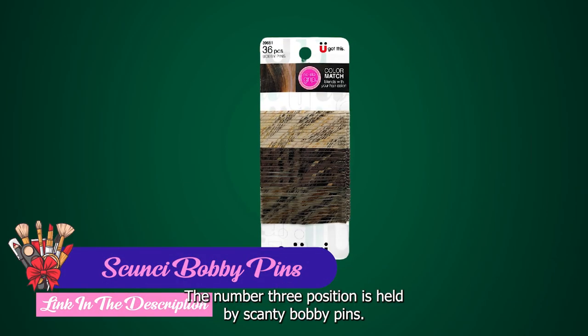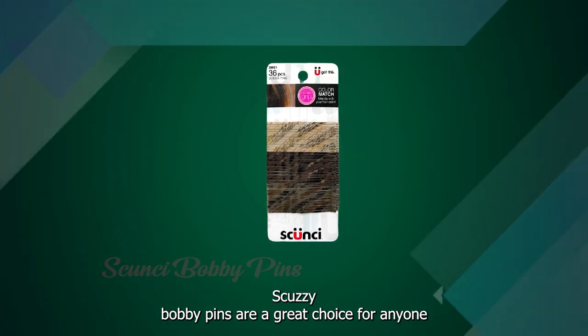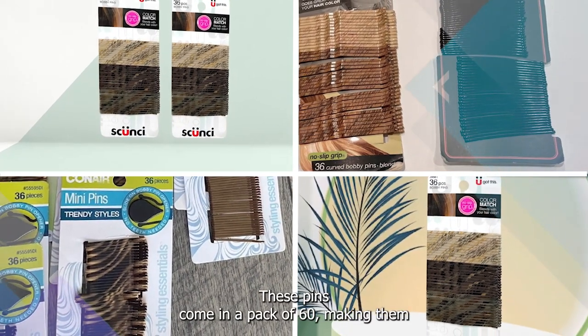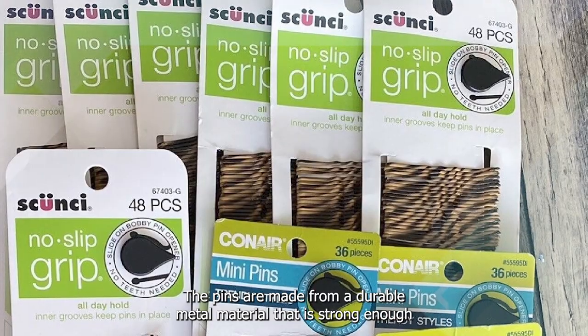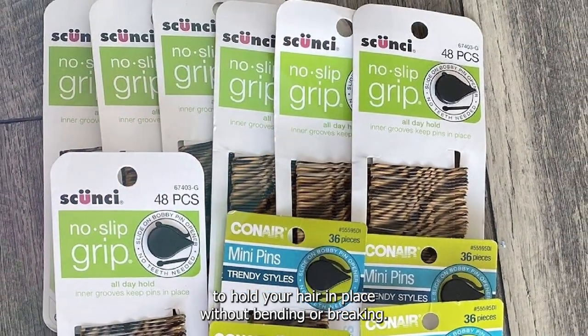The number 3 position is held by Scunzi Bobby Pins. Scunzi Bobby Pins are a great choice for anyone who wants to keep their hair looking neat and styled. These pins come in a pack of 60, making them a convenient option for everyday wear or travel. The pins are made from a durable metal material that is strong enough to hold your hair in place without bending or breaking.